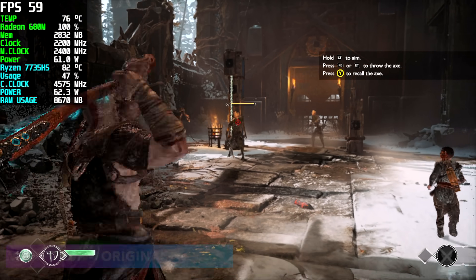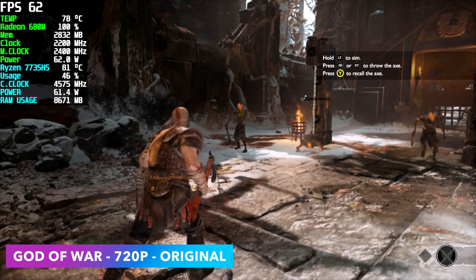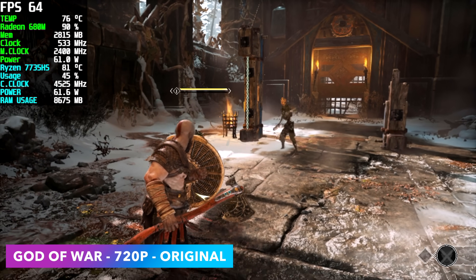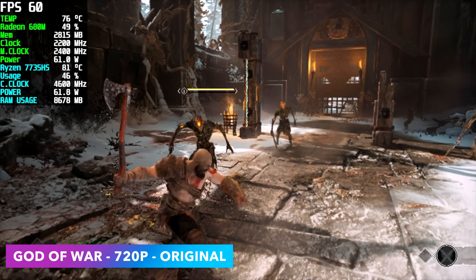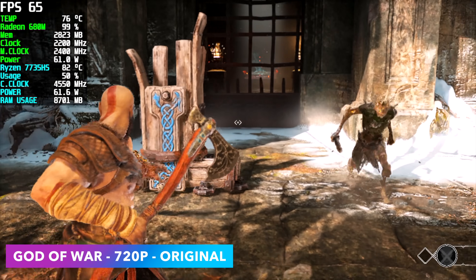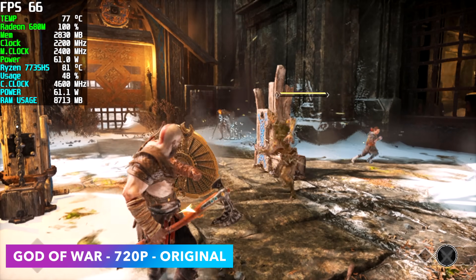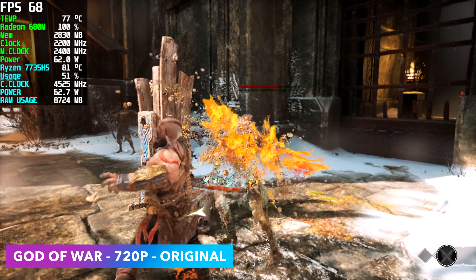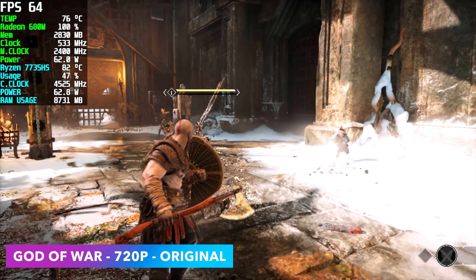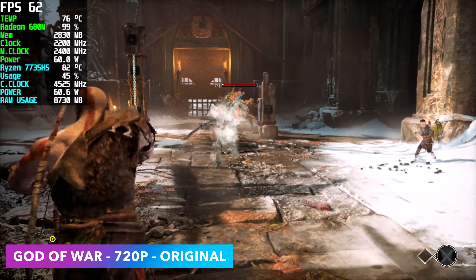Here's God of War at 720p original settings. I got an average of 62 FPS but had a few dips under 60, so it's not quite there yet. With FSR set to ultra performance you can get an average of around 70 FPS, but it brings fidelity way down. Personally I have it set up at 720p original and I think it still looks pretty decent, though it would have been nice to take this up to at least 900p on this system.